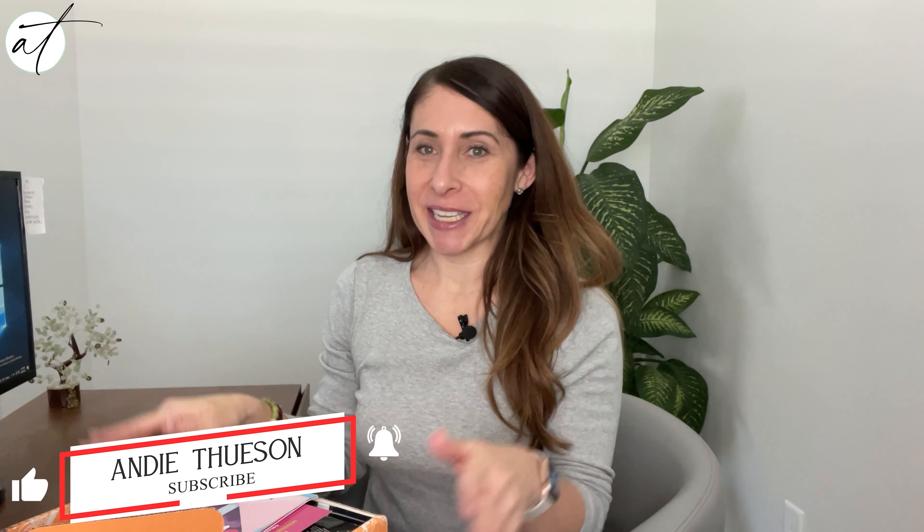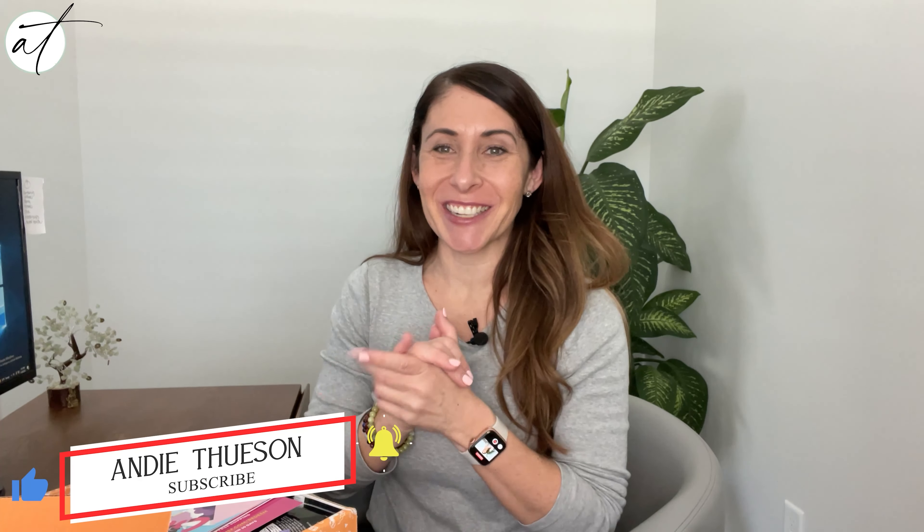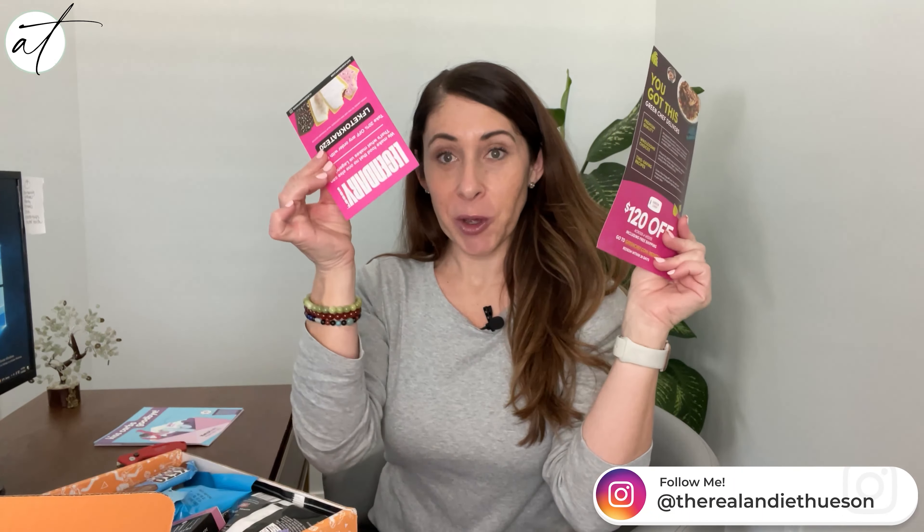I always love getting my keto crate — it makes my month and I just eat the goodies all month long. It keeps me on track with all my keto goodness. There's a great little pamphlet with some information and coupons, and I'm peeking inside and there is some exciting stuff in here that I am pumped about.